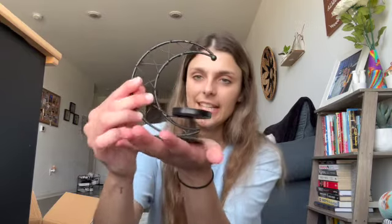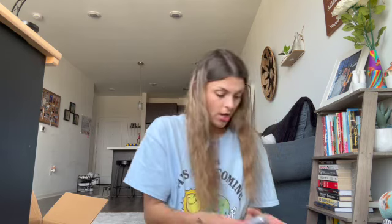Oh, I forgot I ordered a pair of shoes! And I think this is one of the home decor things I ordered — oh yes, this is super cute. I need to get a candle for this because it's a little candle holder, but it's just a little moon and it totally matches the vibe.